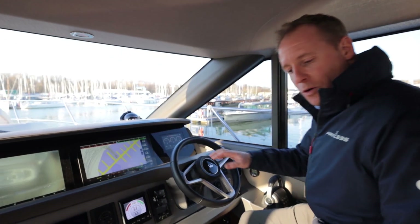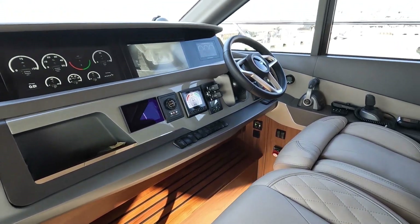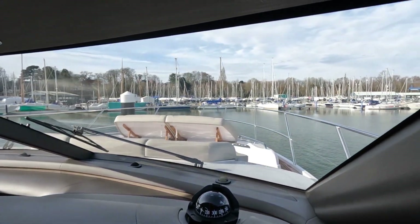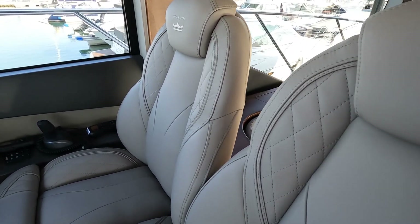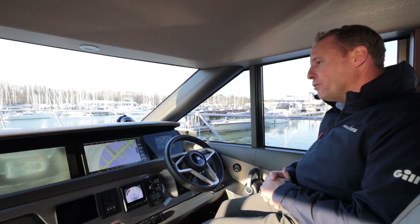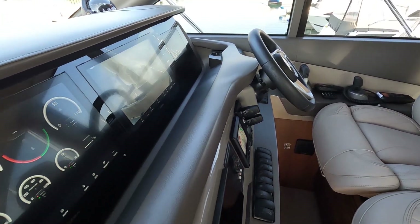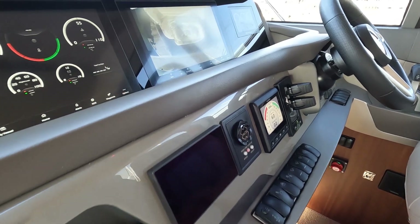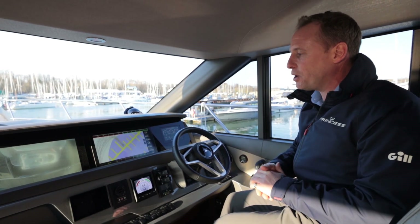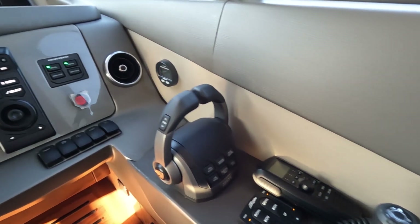At the lower helm station we've got the same beautiful diamond-stitch quilted seats as on the flybridge — a very comfortable place to drive from, with excellent visibility even with the backrests up. The window opens for easy communication with people on deck. We've got the same layout as upstairs: two multi-function Garmin displays, a CCTV camera for aft docking to aid manoeuvring into the berth, AIS functionality to identify vessels, and radar plugged in as well.